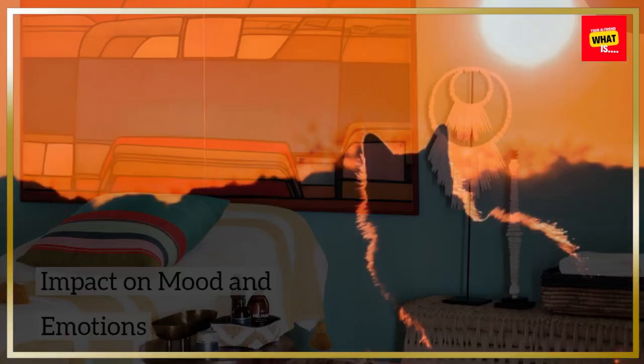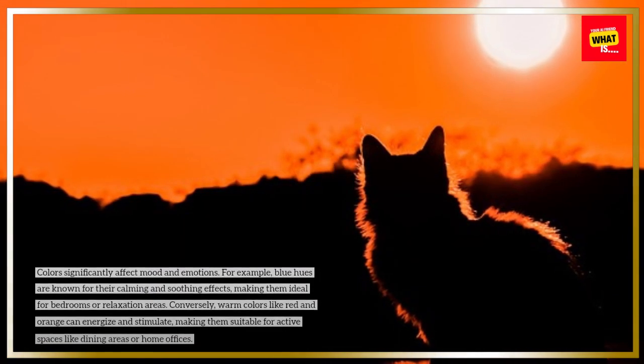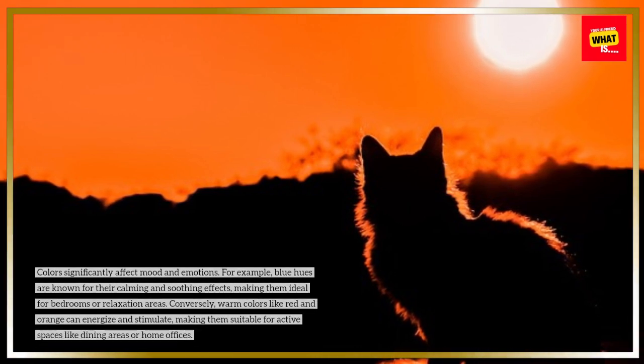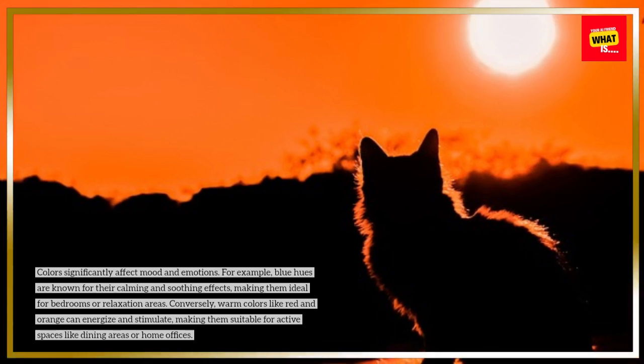Impact on mood and emotions. Colors significantly affect mood and emotions. For example, blue hues are known for their calming and soothing effects, making them ideal for bedrooms or relaxation areas.